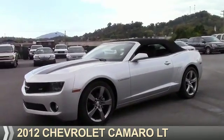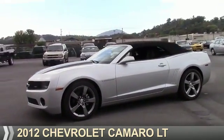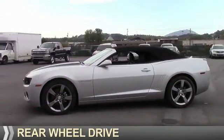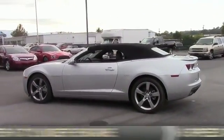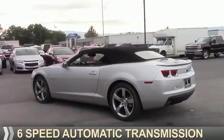Presenting the 2012 Chevrolet Camaro. It's powered by rear-wheel drive, a 3.6-liter, six-cylinder engine, and a six-speed automatic transmission.